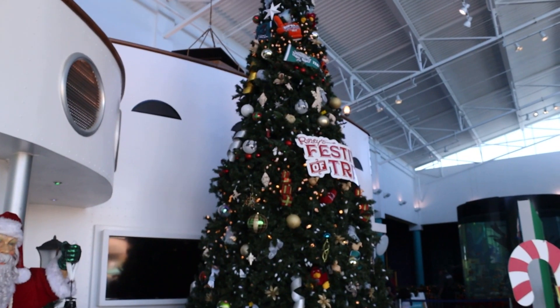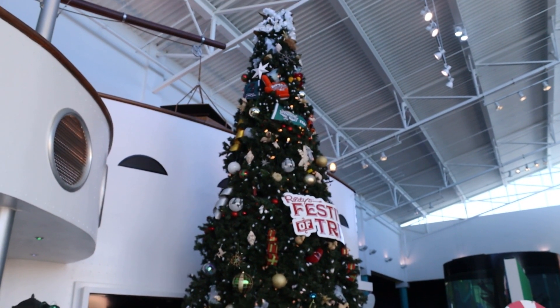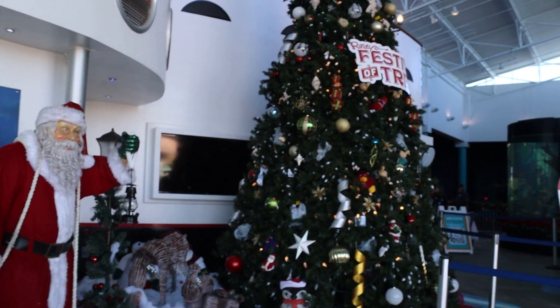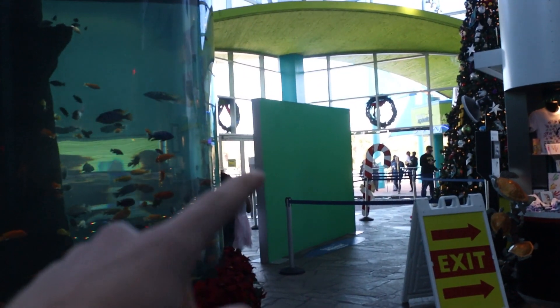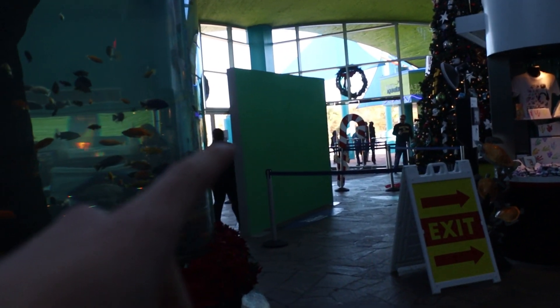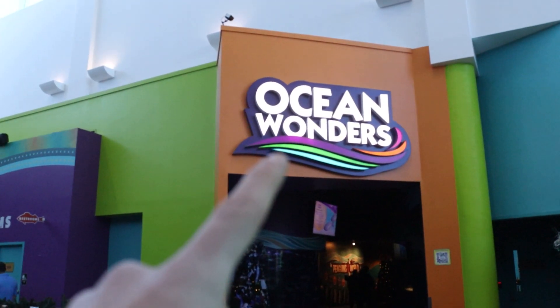Welcome to another video! Today we're at Ripley's Aquarium. We're going to head inside and see if we can do a glass bottom boat adventure. It is Christmas time at Ripley's Aquarium — they've got a huge Christmas tree. The first thing when you come in is a big fish tank, you take your photo, scan your ticket, and get in. First thing we're going to is Ocean Wonders.